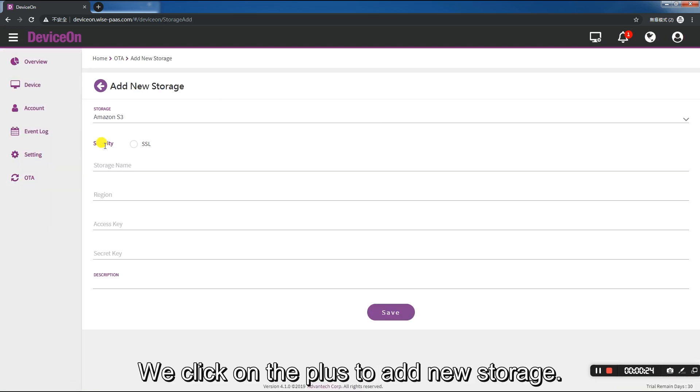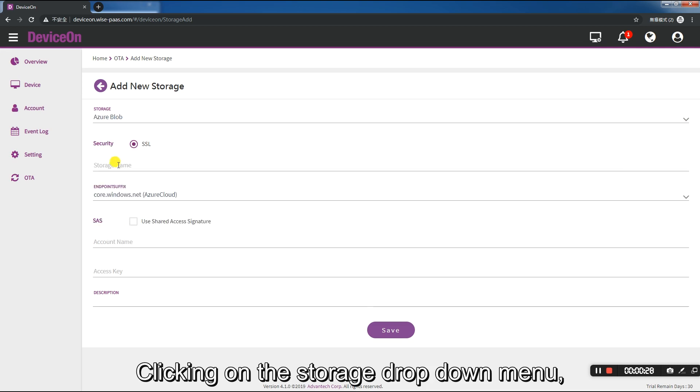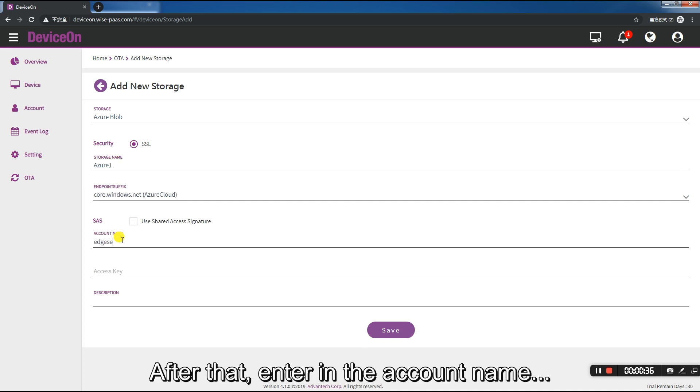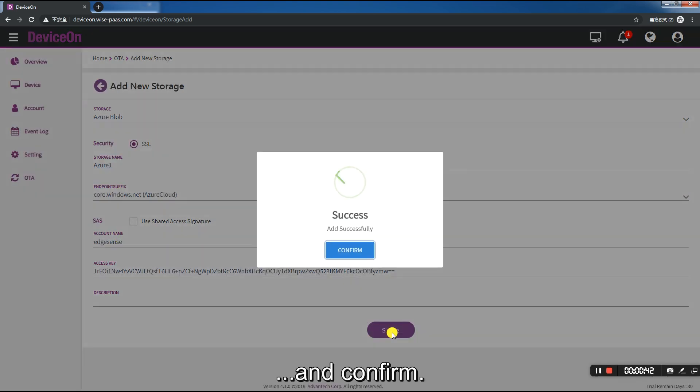We click on the plus to add new storage. Clicking on the storage drop-down menu, we'll choose the Azure blob, and we'll type in a name for it. After that, enter in the account name and access key. Hit save and confirm.